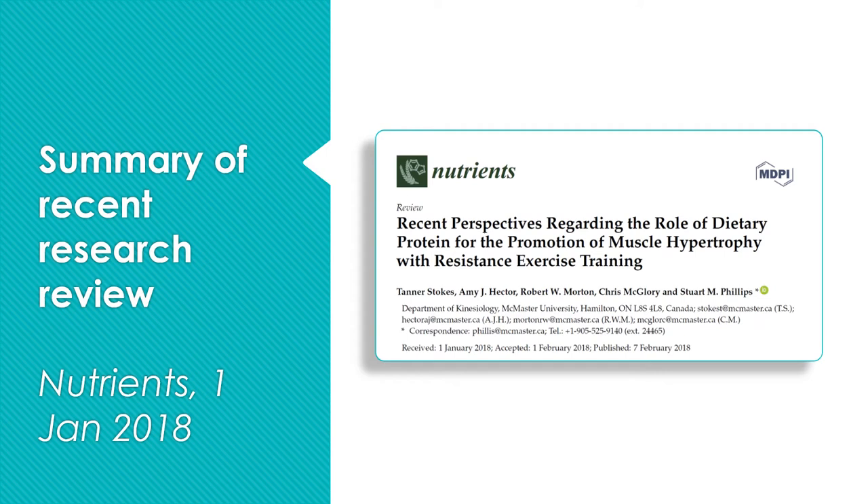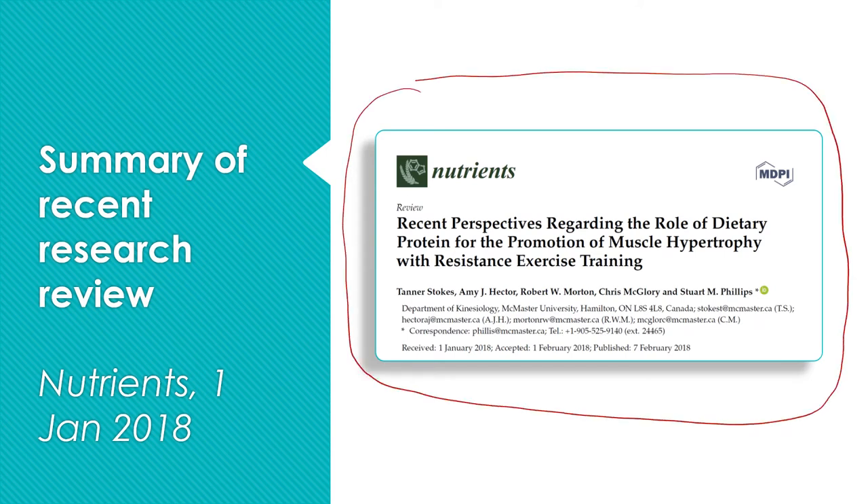Most of what I'm going to talk about today comes from a review article published in the journal Nutrients in January 2018 from a group out of McMaster University in Canada. If you're watching this on YouTube, go over to my website at MikePrevost.com and I'll have a hyperlink to the original article.